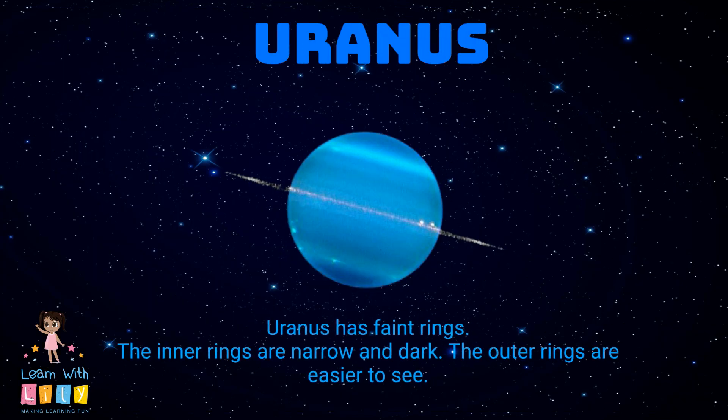Uranus has faint rings. The outer rings are easier to see.